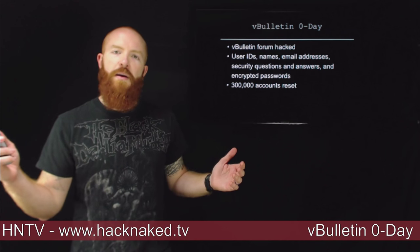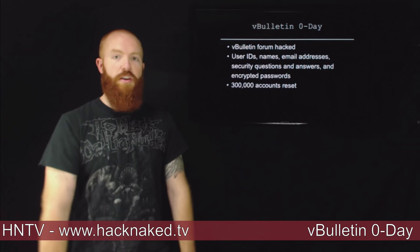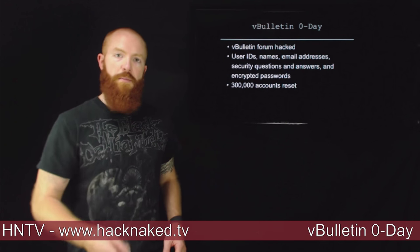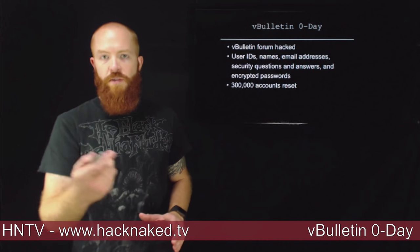They basically came out like any good company would and said, all 300,000 of you that were potentially compromised, we're going to go ahead and reset all of your accounts. So if you were a member of the vBulletin forum, you probably got an email this week stating that your account was reset.